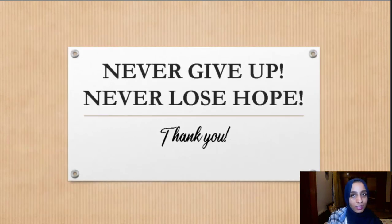As we say on this channel: never give up, never lose hope. Leave your comments and questions below so we can answer them. I hope this was very helpful for you. Thank you so much.